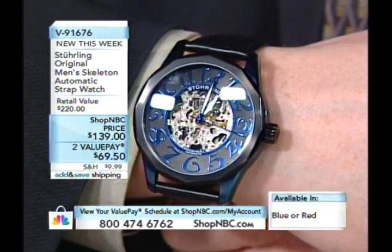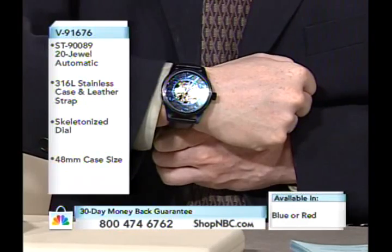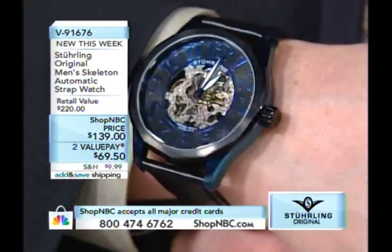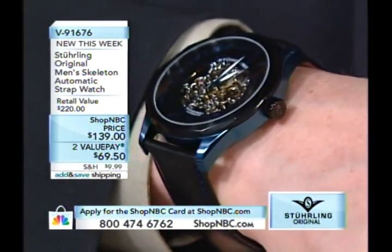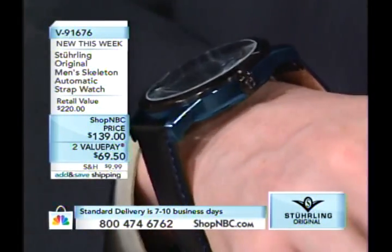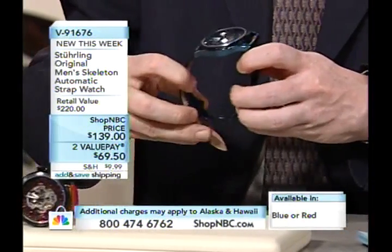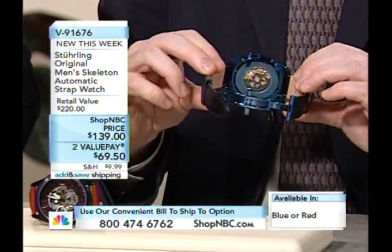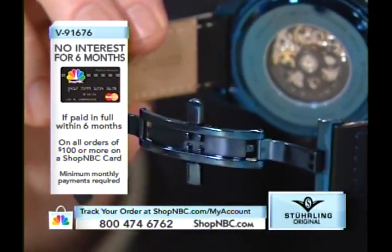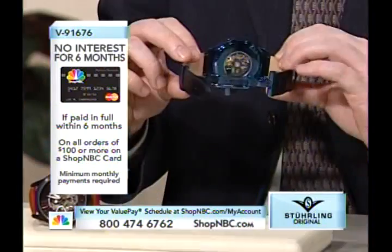This blue PVD case is really striking — it uses a brushed satin finish blue that is just so hot. Sterling Original is known for skeletonized mechanical automatic timepieces with more than 80 different models in the collection. Even the push button dual deployant clasp is done with that electric blue plating, and you can even see the case back done the same way.